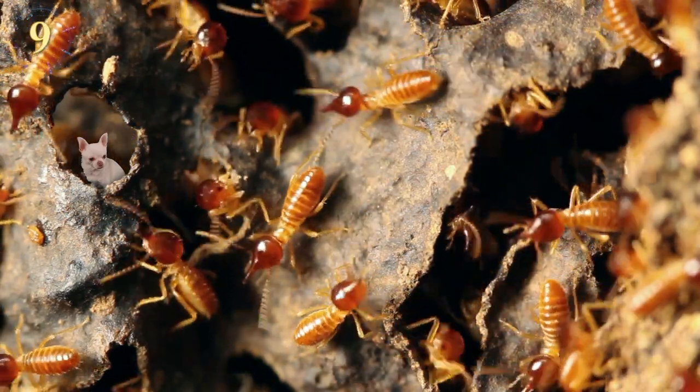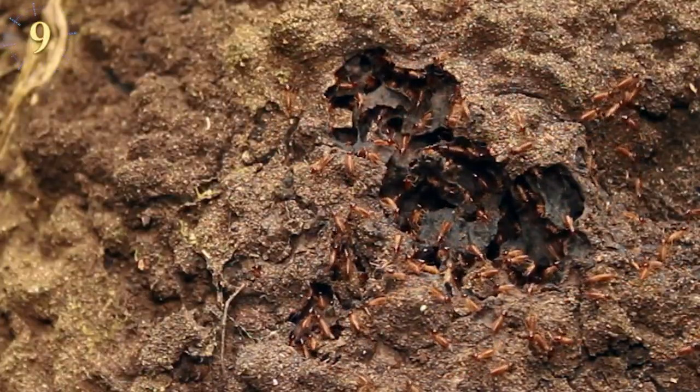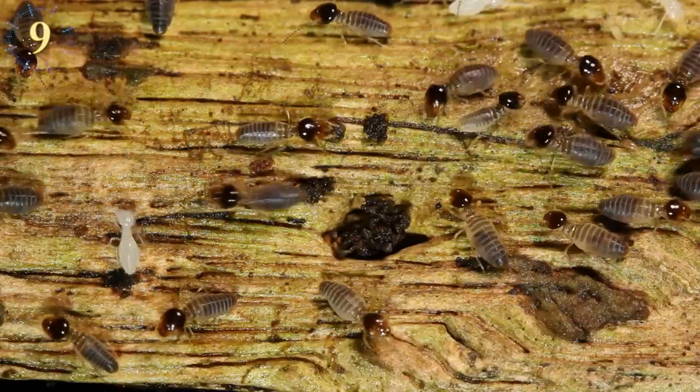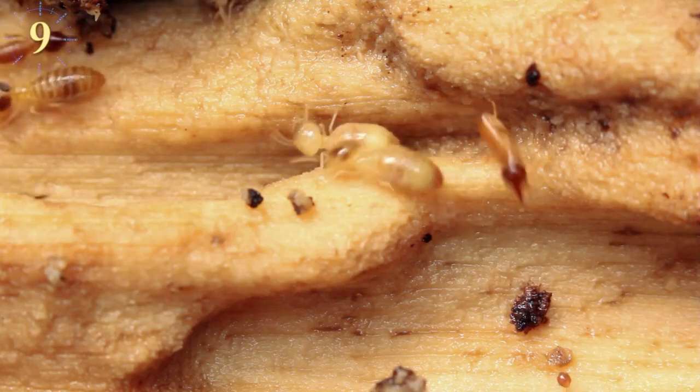Water collects through condensation inside the mound, where some termites maintain subterranean mushroom gardens that they cultivate with plant matter, used to feed the giant subterranean city. Quite impressive what these little insects can accomplish — humans should learn from the termites and their construction skills.